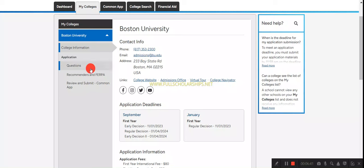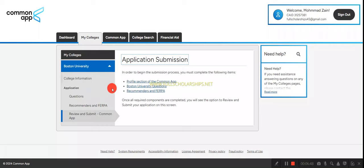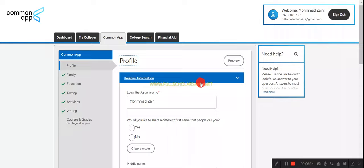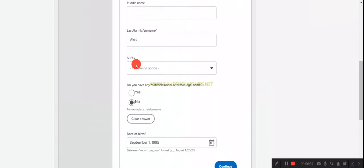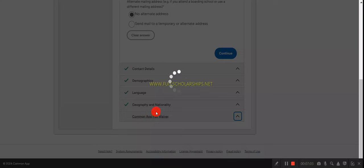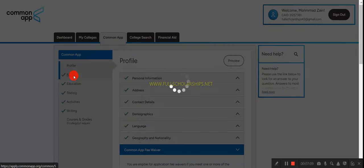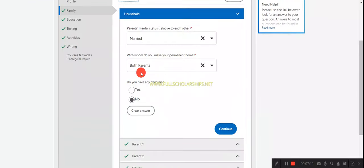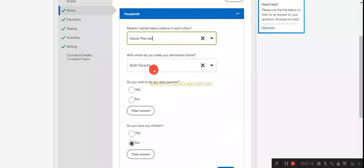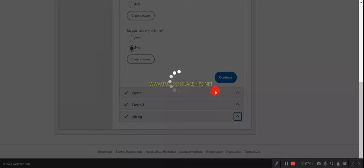Click 'Review and Submit your Common App' then the application submissions. In the profile section of the Common App, fill in all details — personal information including first name, last name, middle name, date of birth, address, and contact details. If you have a Common App fee waiver you can submit that letter as well. Then fill in your family information.